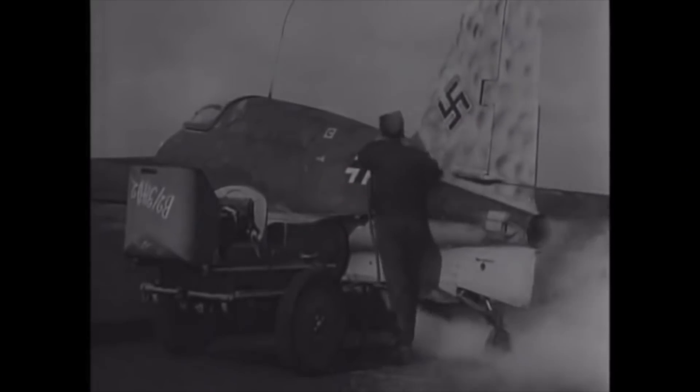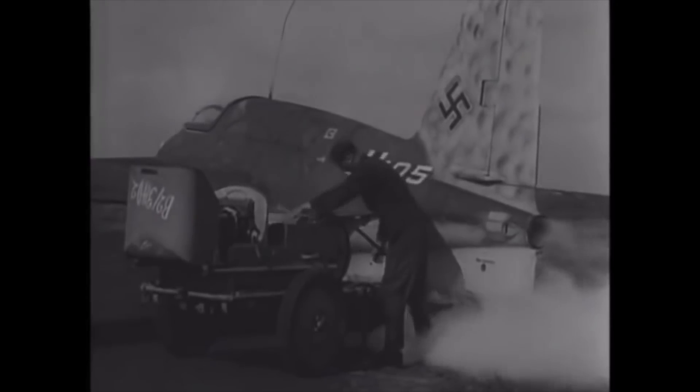In the space age, these have become propellants for rocket engines. Originally developed by the Nazis to propel aircraft, it's a propellant and oxidizer mix.